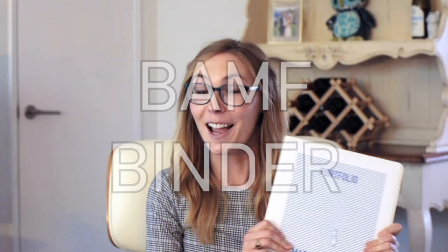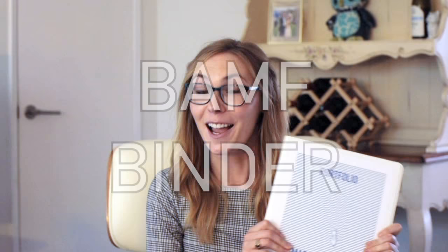The BAMF Binder. I call this my BAMF Binder and I've been making them every time I'm on the job market. I didn't think it was anything special, but now that I'm on the other side of the interview table, I realized that almost no one does this — and when they do, it is hugely impactful. I'm going to show you exactly how to put a BAMF Binder together in this video.